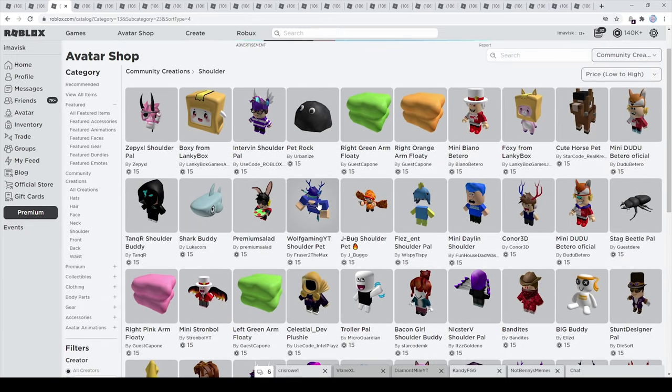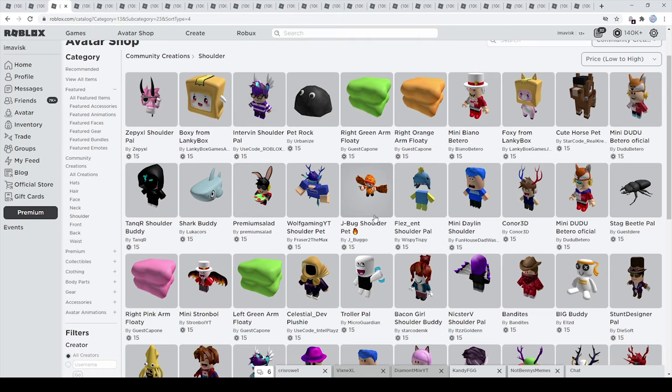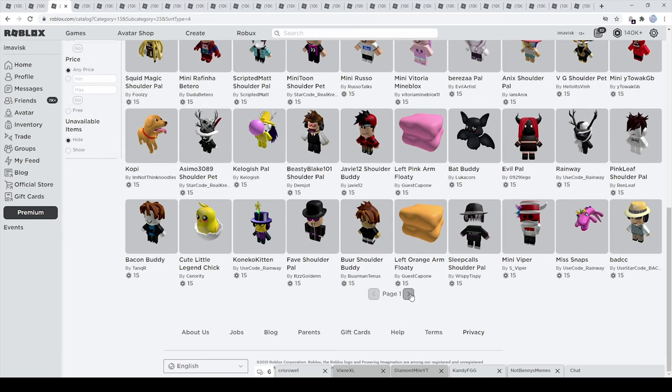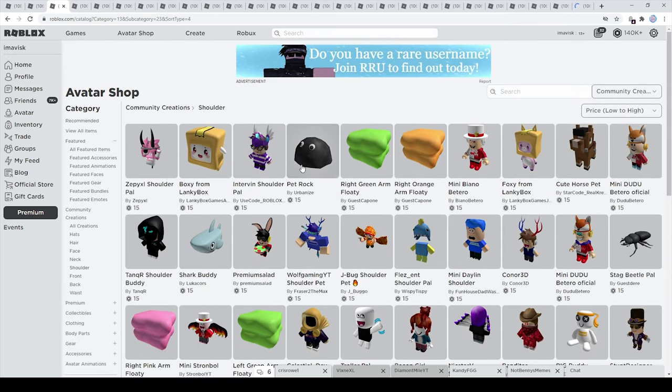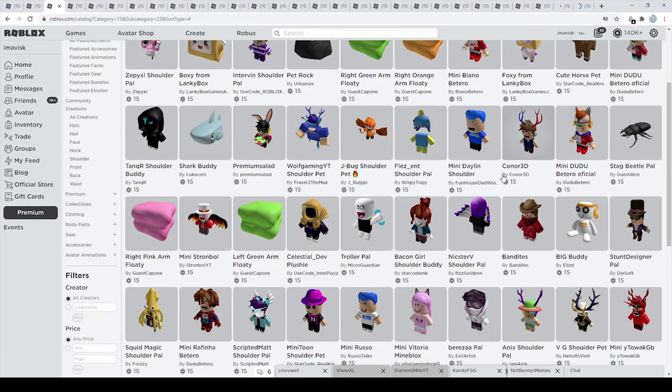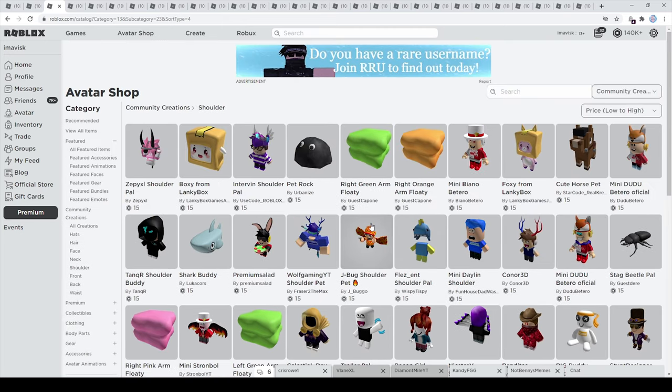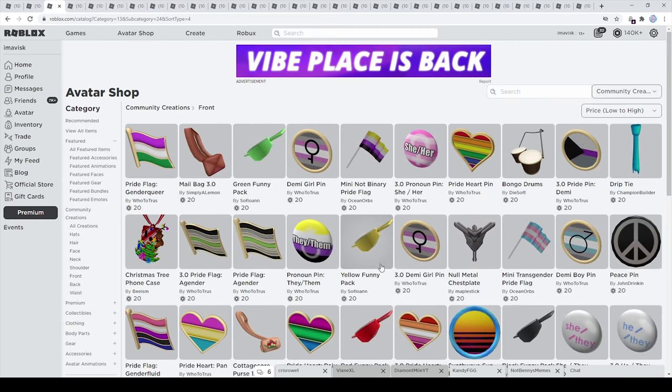Within the shoulder accessories category we can find a lot of shoulder piles for just 15 Robux, but other than that most of the other shoulder accessories are going to be a little bit more expensive. A very cute item is this one right here — it looks very adorable. There's also the pet rock which looks kind of cool, the shark buddy, and of course if you want to support your favorite YouTuber I'm pretty sure you can find them within this shoulder pile series.